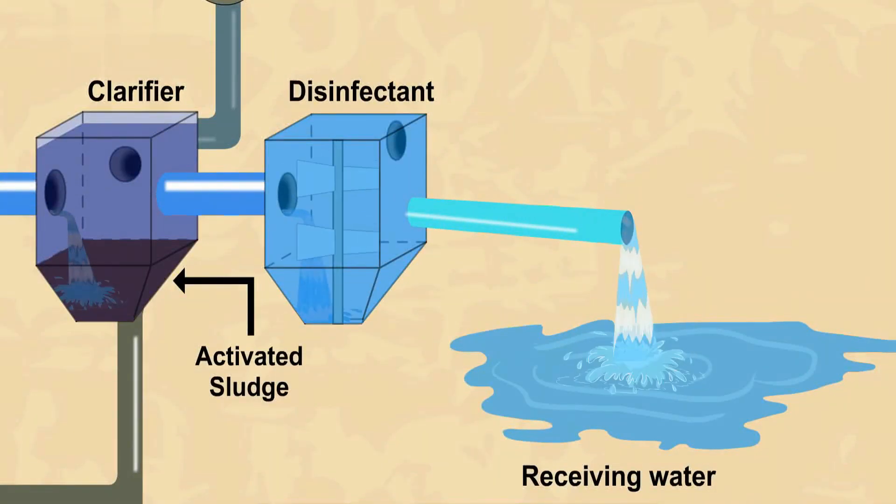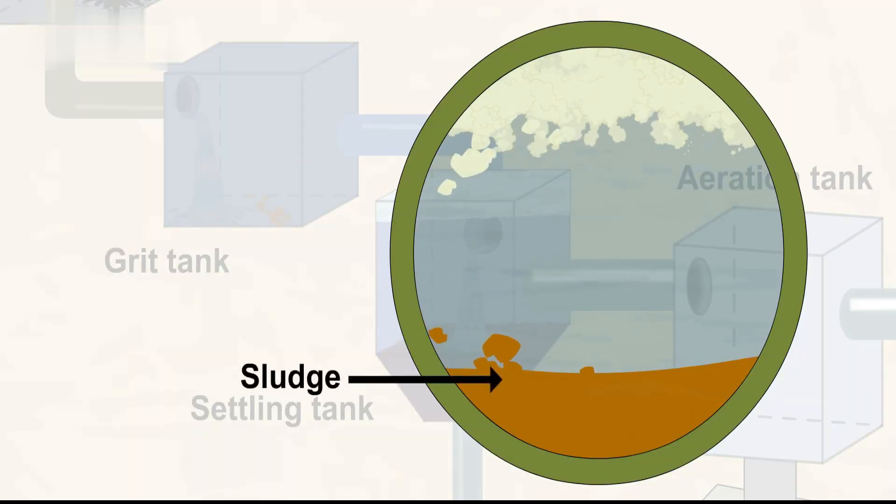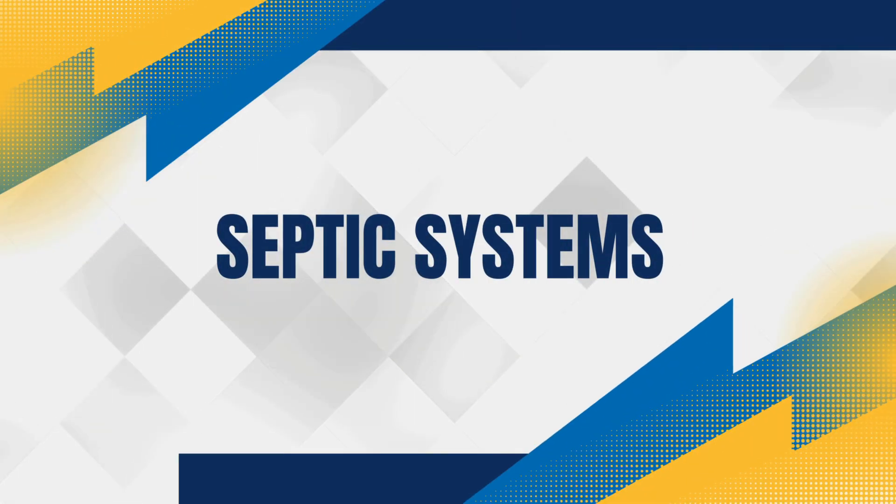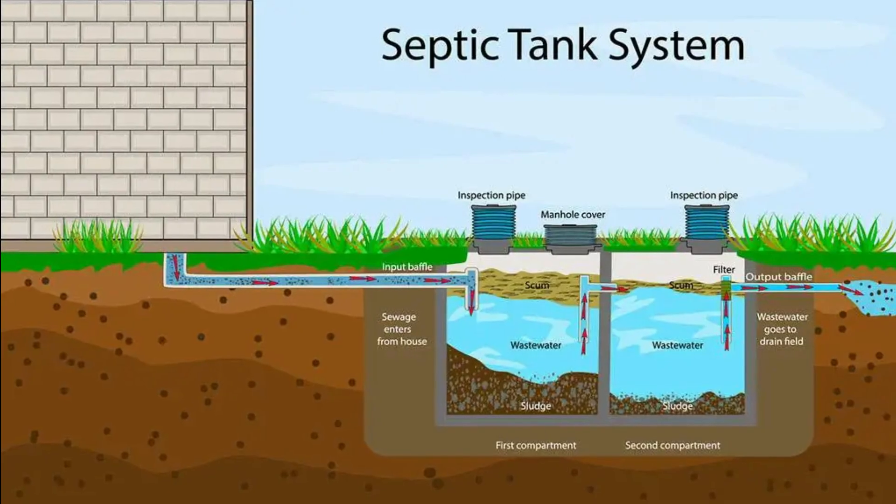Once fully treated, the clean water is released into local rivers, lakes, or the ocean, where it can safely re-enter the water cycle. But what about the sludge? It's further treated through processes like anaerobic digestion, which breaks down the organic material and reduces volume. The resulting biosolids can be used as fertilizer or disposed of safely.